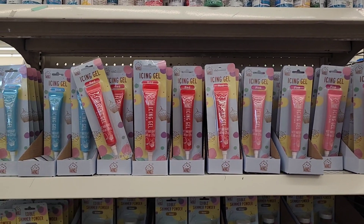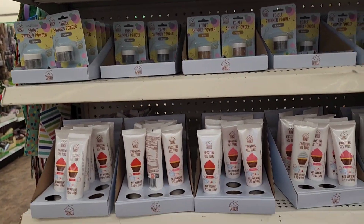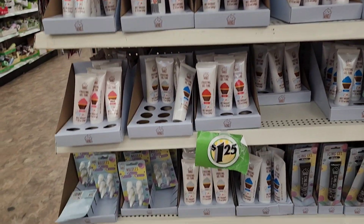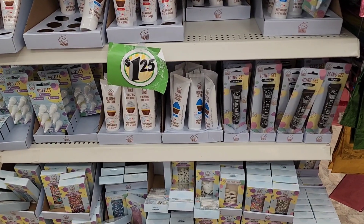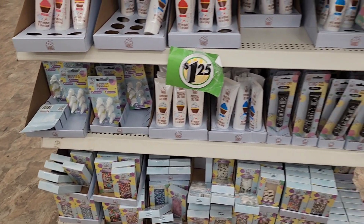These are the icing gel, the edible powder, the frosting gel tube, the nozzles, and those on the bottom — that's the decoration, candy stuff, sprinkle mix, and all of that.